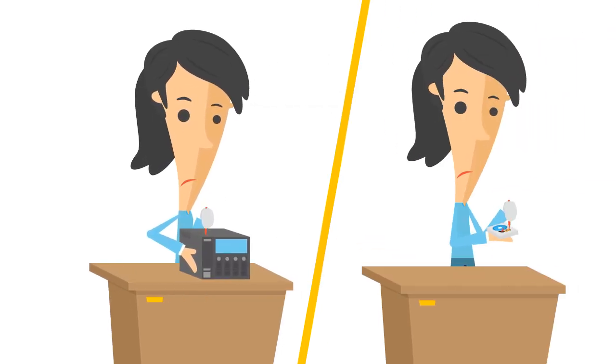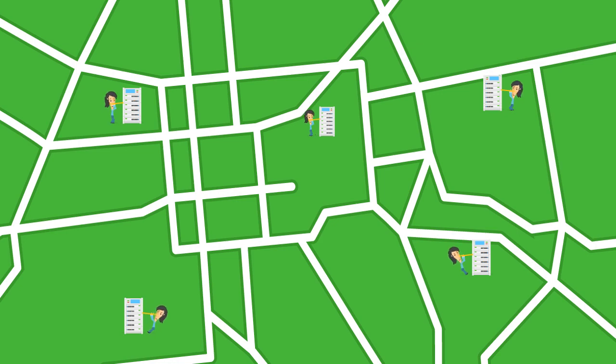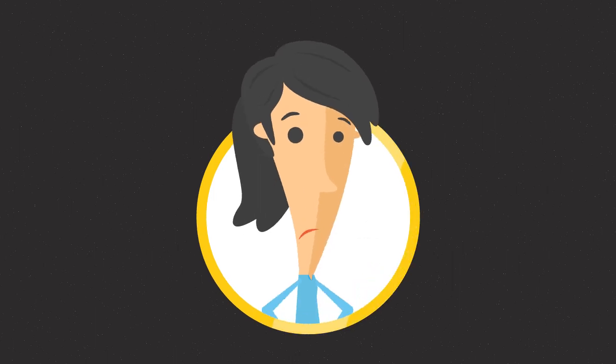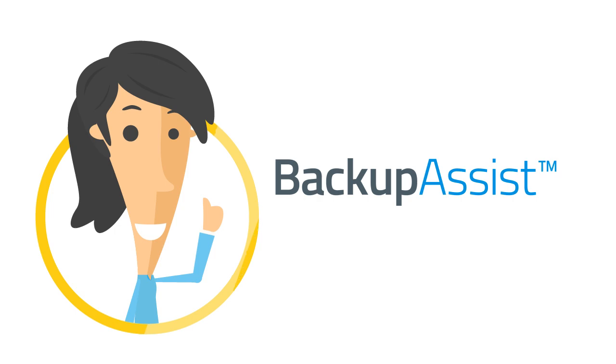Maintaining your company's backup strategy is a tough job, especially when you're overseeing lots of servers in multiple offices, in multiple cities, all around the world. It's stressful. We get that. That's why Backup Assist has just made your life a whole lot easier.